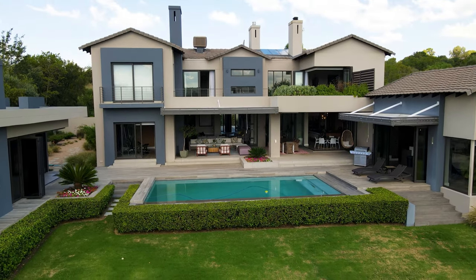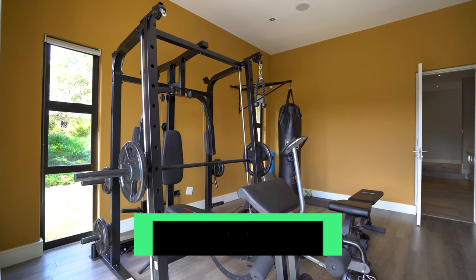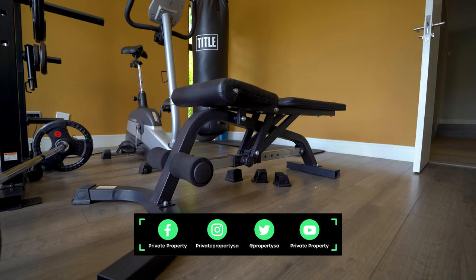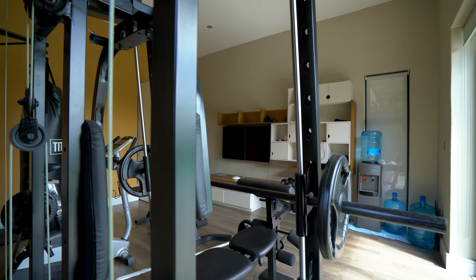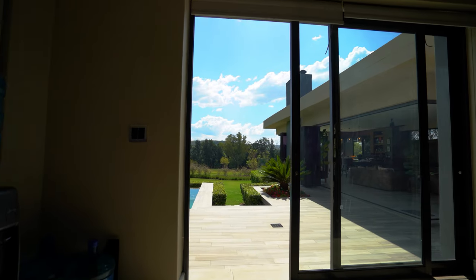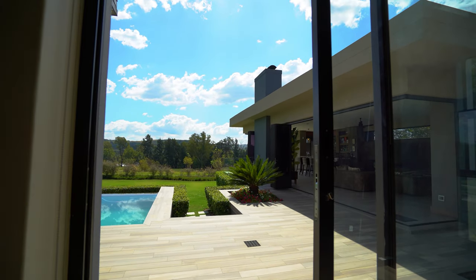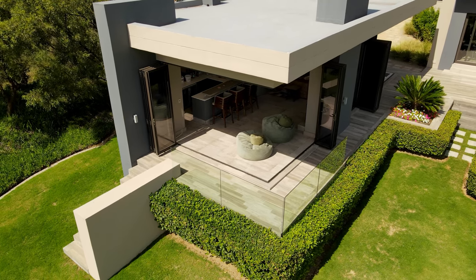If all that feasting has taken its toll, this home comes equipped with its very own gymnasium, with plenty of views to keep you motivated during your session. You've also got inbuilt storage, plug points, space for a water cooler, and a sliding glass door leading out onto that incredible pool and balcony area.